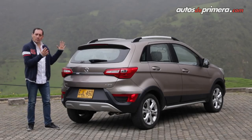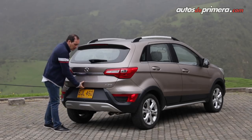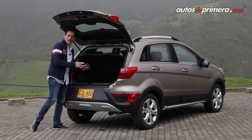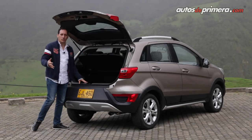Un punto clave de este crossover compacto de entrada es la capacidad del baúl, que es de 400 litros y se puede acceder muy fácilmente con un suave toque. Al interior encontramos la llanta de refuerzo temporal. Adicionalmente podemos abatir la banca trasera 100% para poder cargar objetos más voluminosos.